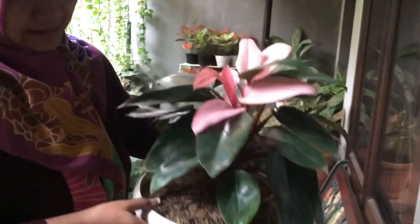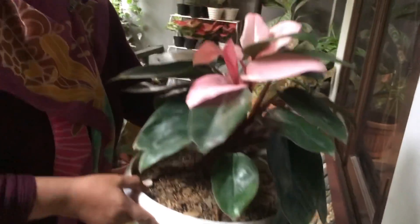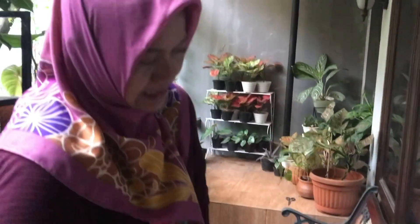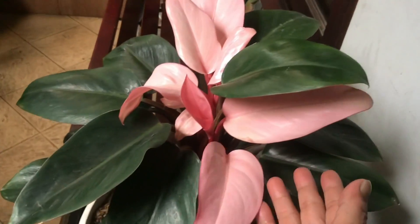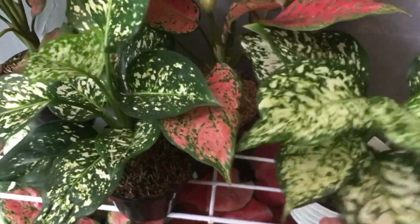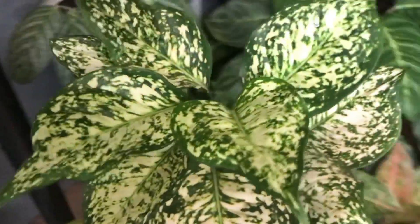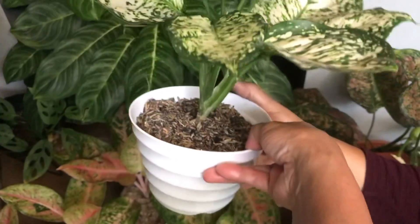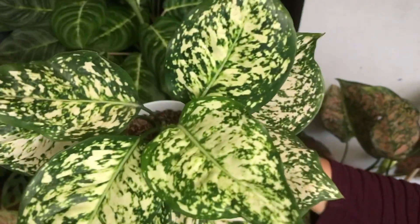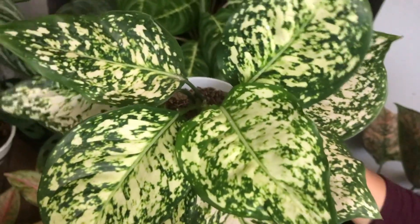This one is a big rumpun — new growth is active. The pink color is showing nicely. Moving on — what's this? Duit White — already big. Rp100,000.